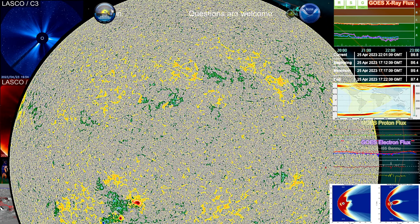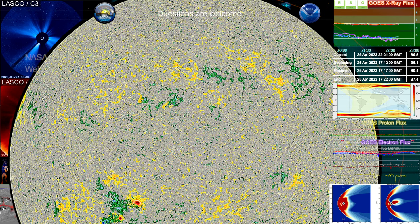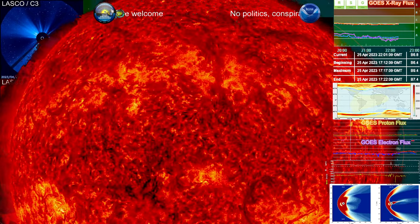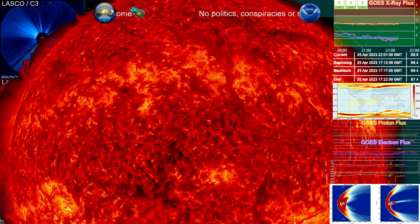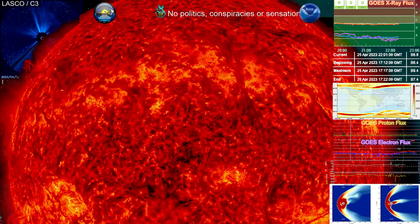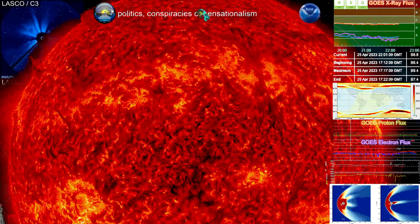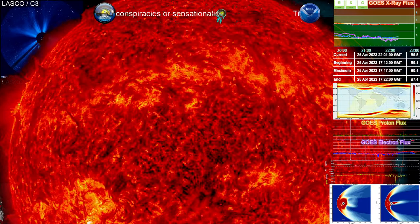With that singly ionized helium, 304 angstroms is one of the best wavelengths to view in these particular events. This is one of the POIs — points of interest — that I've had since it showed up on the sun's Earth-facing disc, which is the portion of the sun that we can see from Earth.